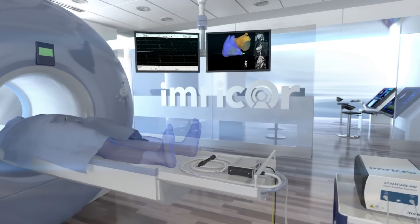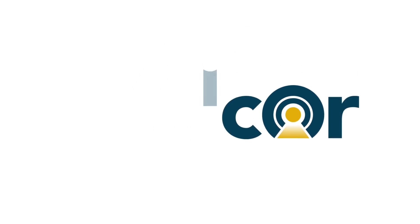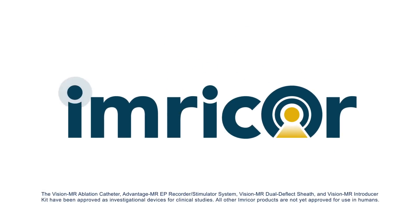MRI-guided ablation procedures have the potential to revolutionize the treatment of complex cardiac arrhythmias and ImreCore is delivering the technology that makes these procedures a clinical reality.